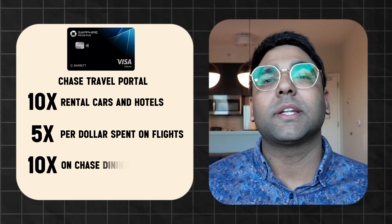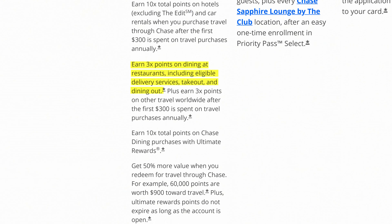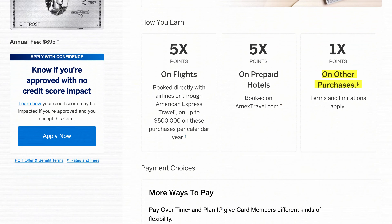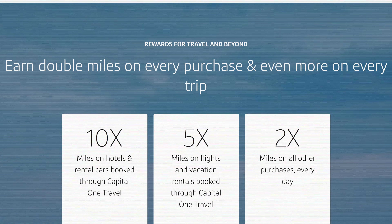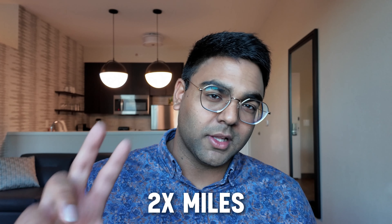Specific to the Chase Sapphire Reserve, we also get 10x per dollar spent on a feature known as Chase Dining. The restaurants offered through this program aren't your McDonald's or Burger King — they're a little more upscale. It's essentially a marketing and user acquisition method for restaurants looking for a certain type of clientele. Outside of Chase Dining, on general restaurant and takeout spend, we're looking at 3x points per dollar with the Chase Sapphire Reserve. Both the Amex Platinum and Chase Sapphire Reserve earn 1x on miscellaneous spend, while the Capital One Venture X earns 2x miles on each and every dollar spent outside those portal categories — gas, groceries, dining, whatever you're spending on.